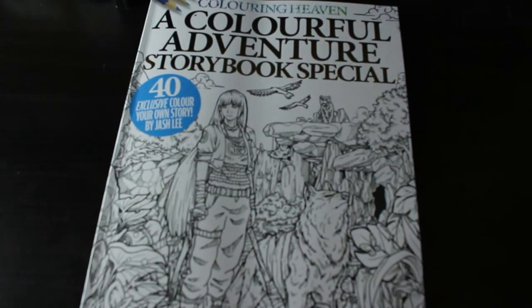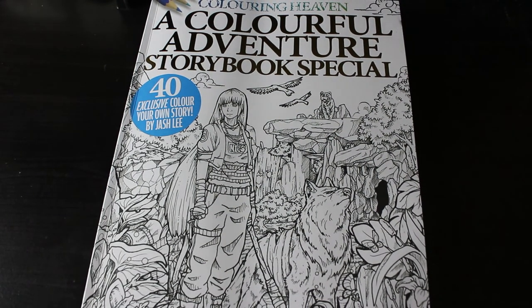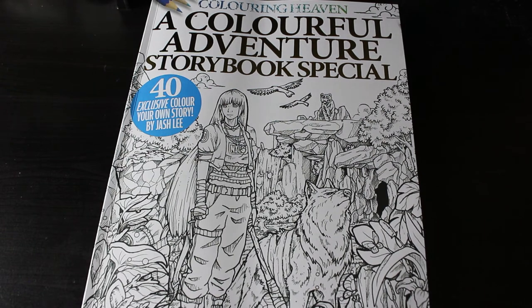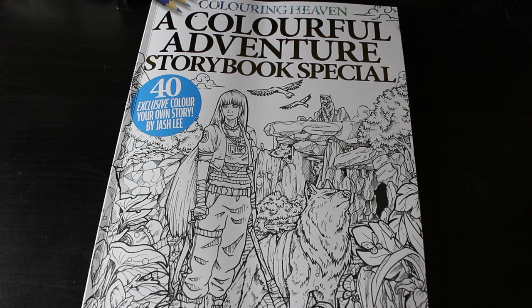I'm not affiliated with them other than the fact that I'm a subscriber. I really like this book and I'm going to enjoy colouring it when I get around to it — this month for me is a WIP month, working on as many WIPs as I can. I hope you've enjoyed this flip-through, and if you like Josh Leigh, definitely pick it up — it's going to be one to get, I think. I'll see you in the next one, bye guys!